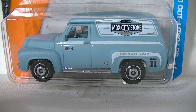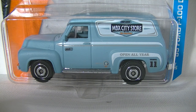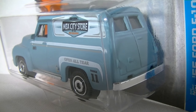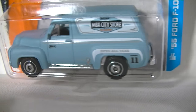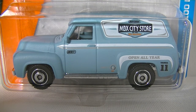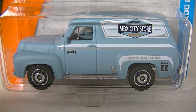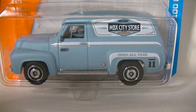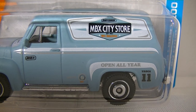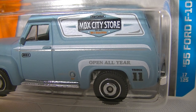Next up we got the really nice 55 Ford F100 panel delivery. Glad to see this casting back because it's been about five years — the last variation we saw of this truck was back in 2011. It was in a really tacky satin green and it had a wolf graphic on it, it didn't look very good, it didn't end on a high note. But now we have it back in a satin baby blue with a generic city store delivery graphic, because they can't use any real grocery stores.